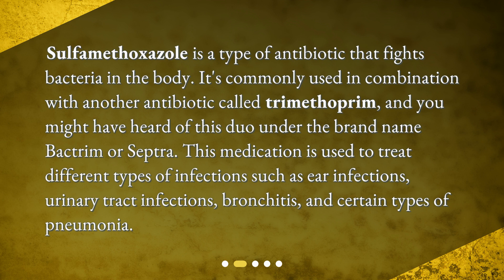This medication is used to treat different types of infections such as ear infections, urinary tract infections, bronchitis, and certain types of pneumonia.